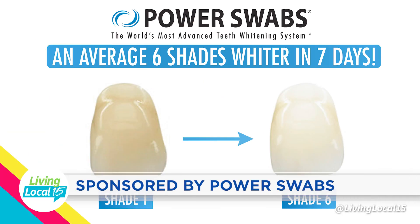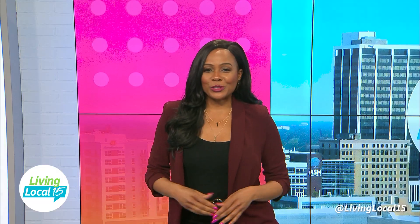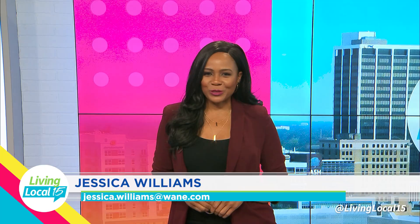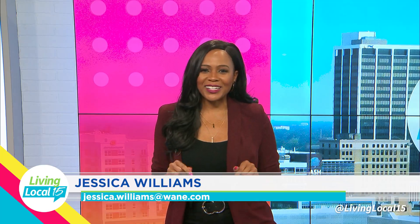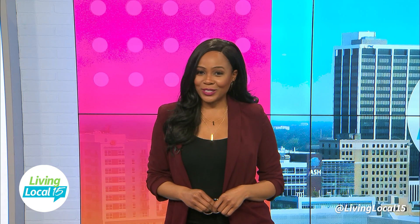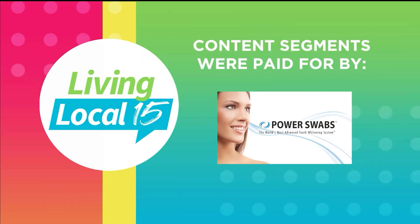This segment was sponsored by Power Swabs. Thank you so much for joining me today. Tomorrow you want to watch because we have a special musical performance happening right here in studio. Have a great rest of your day and I'll see you here tomorrow. Content segments during today's Living Local 15 were paid for by these sponsors.